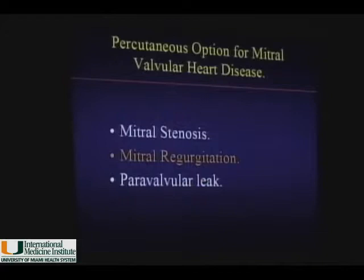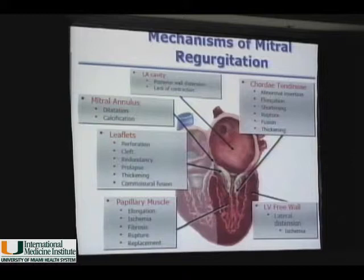In terms of percutaneous treatment, we have clearly established the role of balloon valvuloplasty in mitral stenosis — I'm not going to talk about that. But mitral regurgitation, again, involves all these components of the mitral valve that we need to work on and try to decrease mitral regurgitation.